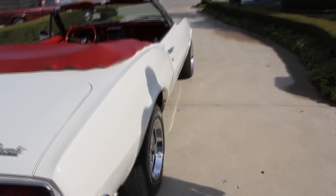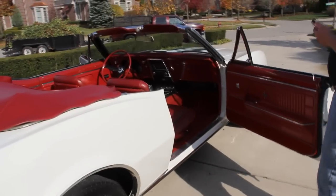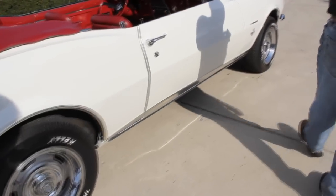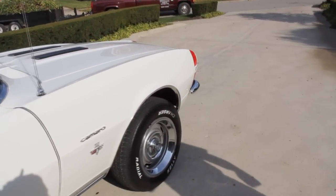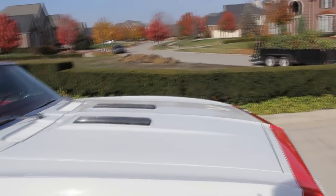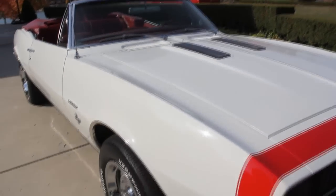Brand new stainless steel exhaust. The passenger door opens up beautifully. This thing's got electric windows on it, but it isn't a power top. Here at Vanguard Motor Sales, we purchase all of our inventory. We spend a lot of hours going over these things, checking them out before we even buy them. So if we lay out our money for them, we know we're picking out a good product for our customers.